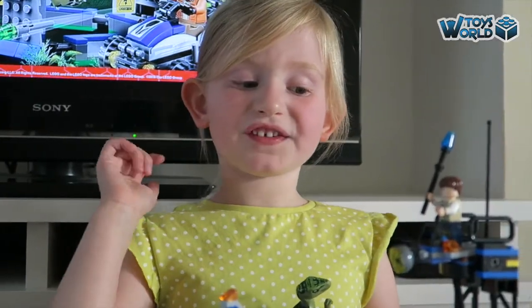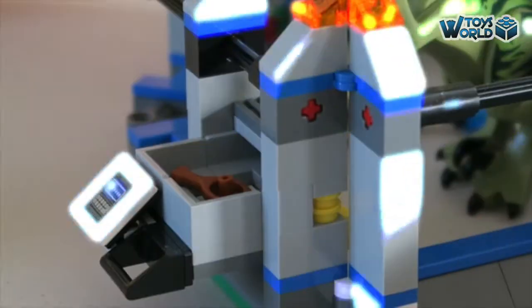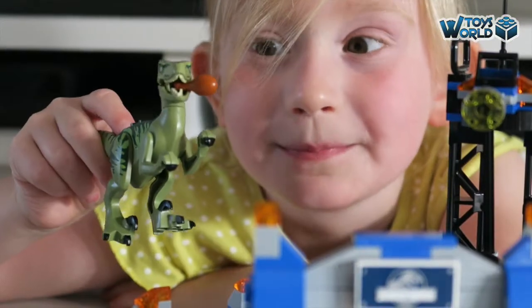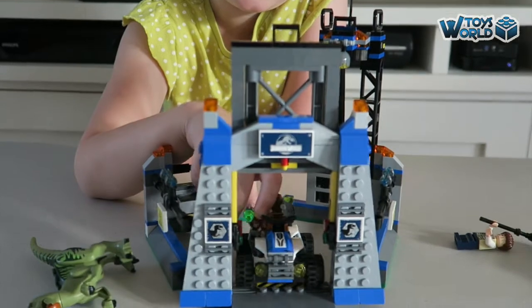One of the best features in the set is this. And over here you can feed the raptor a chicken leg. Mmm, yummy chicken. I also really love that the base closes.